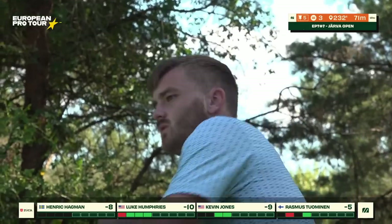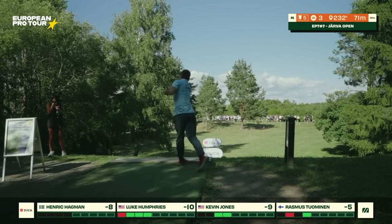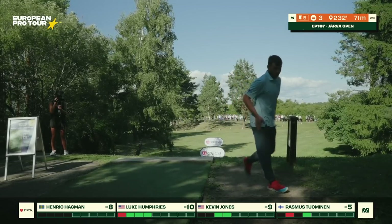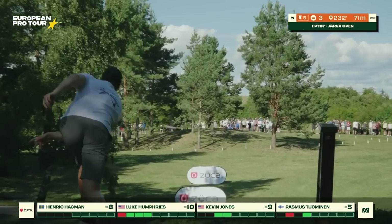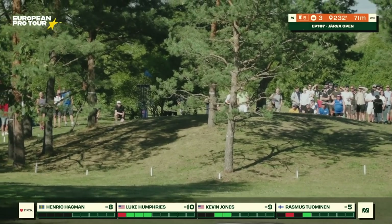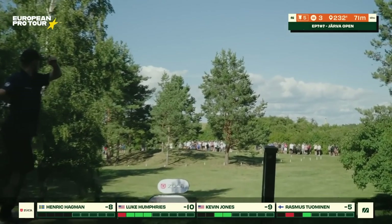Nothing special to mention here on hole five — nothing happened, folks, move along, nothing to see. That was amazing — we could talk about it the whole video, but we won't. If you haven't seen Kevin Jones's grenade ace on coverage, I don't know where you've been living — go look at that video. Getting an ace on coverage with the grenade, that's so unlikely. Today he elected to go with the forehand — maybe it was too windy for the grenade. He followed Luke Humphries's line and blasted a forehand into the hillside, and they're going to be putting for birdies.